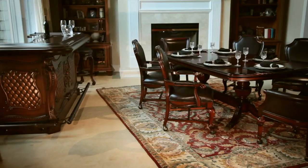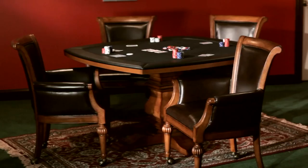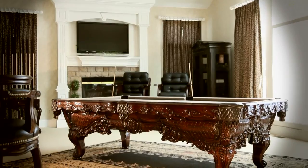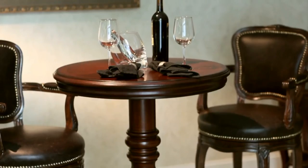By now you're probably asking yourself, who could possibly enjoy my Renaissance furniture more than me? The answer we propose is your children, your grandchildren, or even great grandchildren. After all, Renaissance is heirloom quality furniture. It's designed for generations of entertainment and celebrations that last lifetimes.